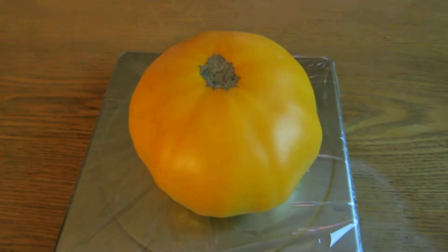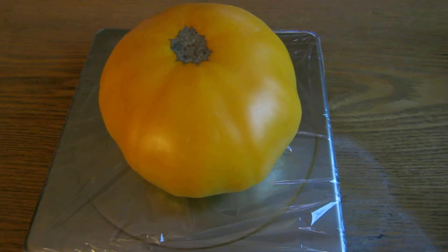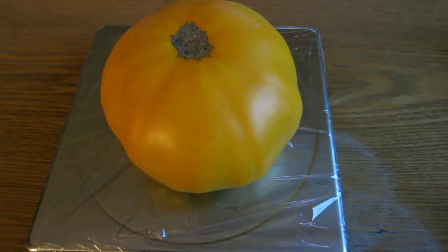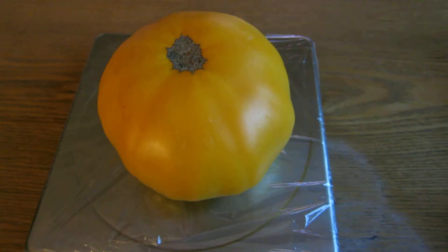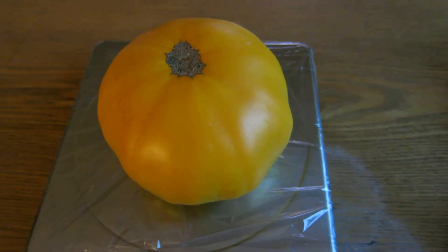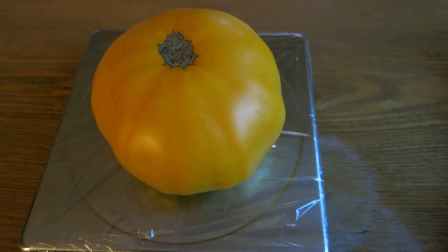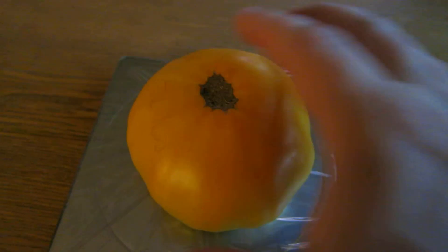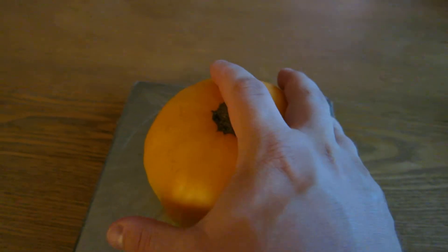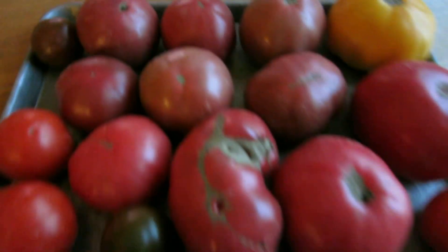I'm very happy with the brandywines. For those of you who haven't had brandywines before, I will say that they are some of the tastiest — not just big, but very tasty. I tend to eat them raw, just for the sweetness and the taste that they have. But I do love the size as well. One of these tomatoes, you can make a dinner just by slicing it up and eating it that way.